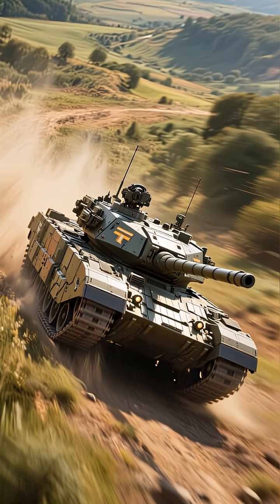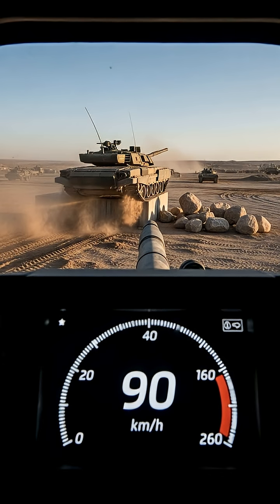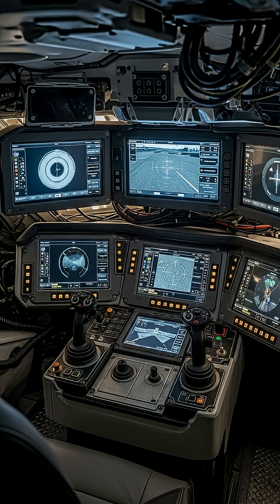You might think a tank this heavily armored would be slow, but you'd be wrong. Powered by a new-generation diesel engine, the T-14 is surprisingly agile — it can reach 90 kilometers per hour on roads, moving quickly across the battlefield to outmaneuver opponents.